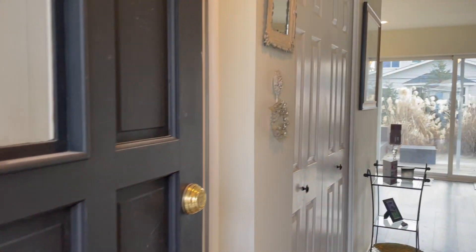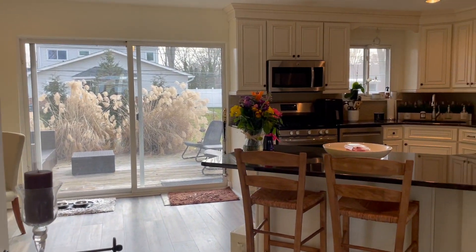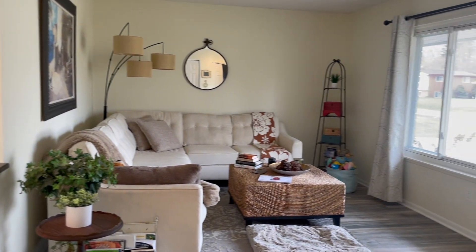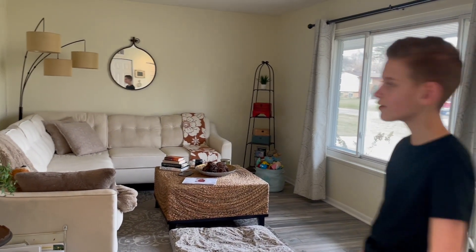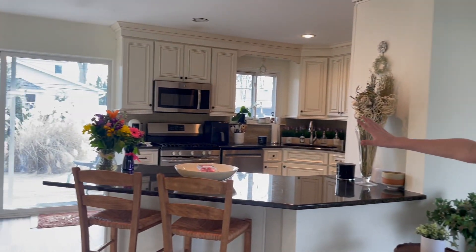Welcome to this 1,250 square foot home. There's a nice open concept here and lots of natural light with the window in the living room — mostly morning light, not really evening light.